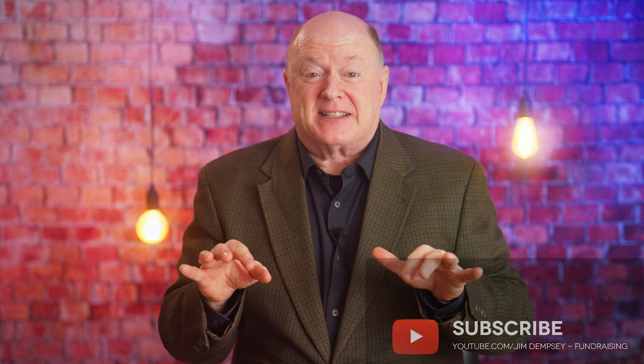Hello and welcome to the Jim Dempsey fundraising channel where we explore the latest trends and best practices in non-profit fundraising. Today's video is all about the future of donations, embracing cashless giving and alternative currencies. There are five strategies related to cashless giving and alternative currencies.